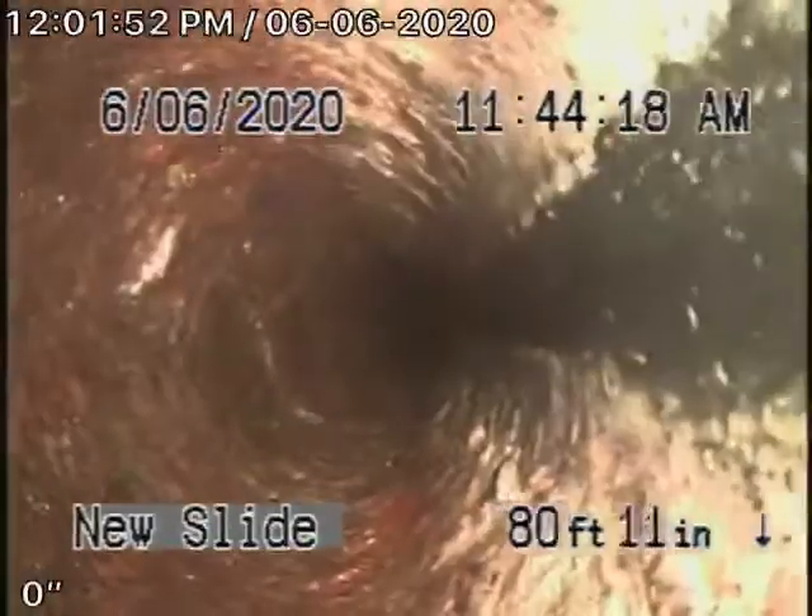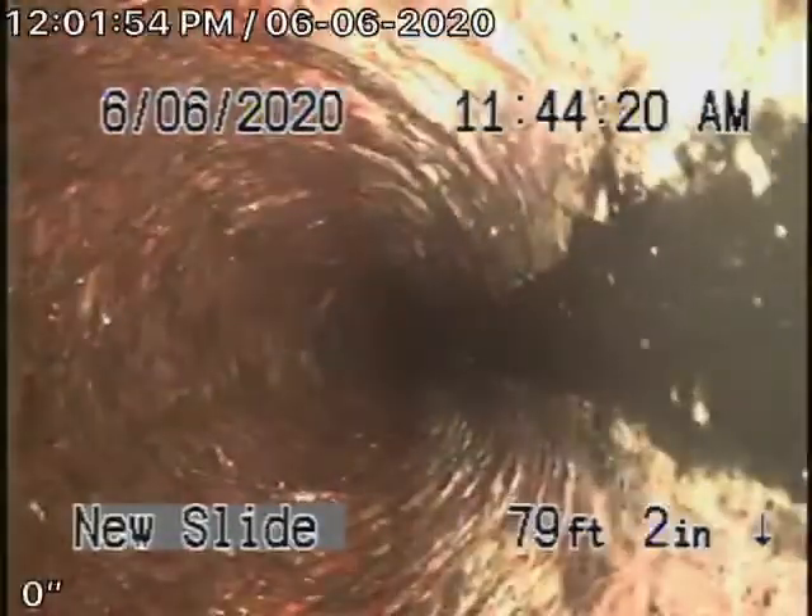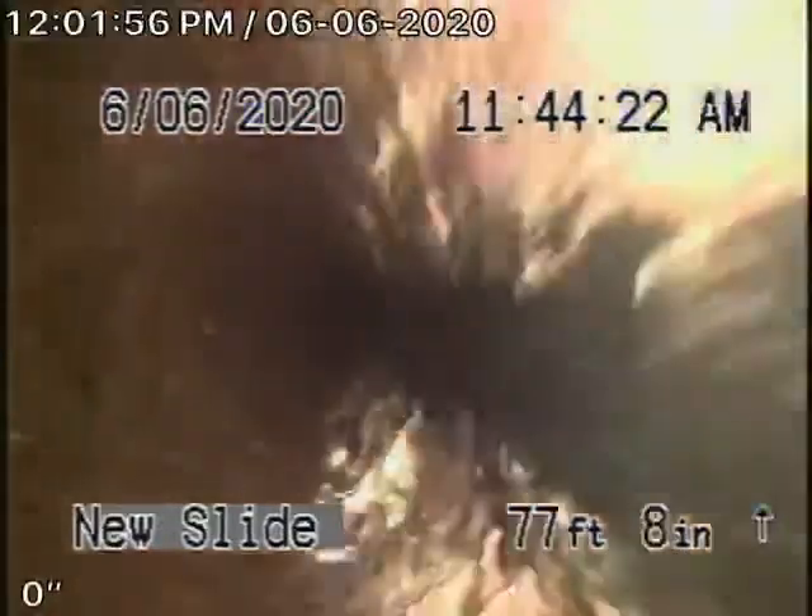So this is the main line here picking up the whole — all the bathrooms over here. So this little section doesn't look too bad to me.